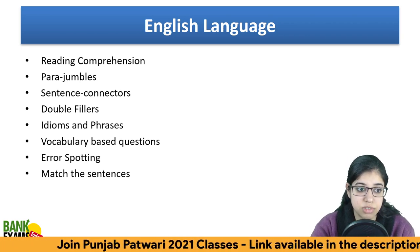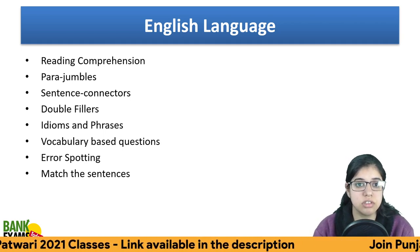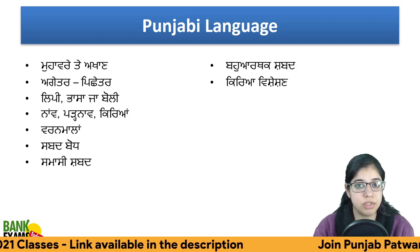In English Language, the syllabus includes reading comprehension, para jumbles, sentence connectors, double fillers, idioms and phrases, vocabulary-based questions, error spotting, and match the sentences.